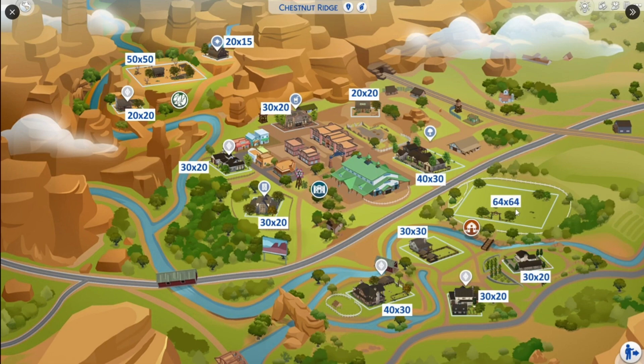Like this is the only 64 by 64 lot, so I feel like that was just obvious looking at everything. But I just want to say I'm really disappointed that we don't have more bigger lots. We have a 50 by 50 lot, which is pretty good, but it looks like that's the only other bigger lot.